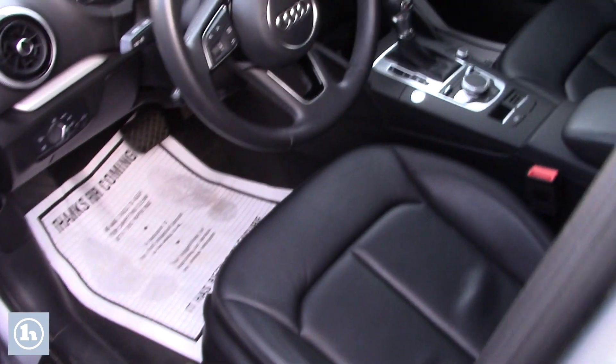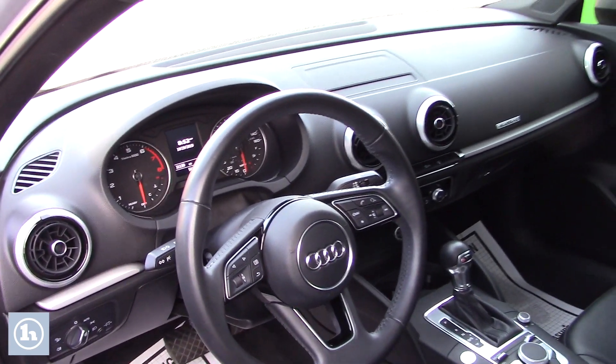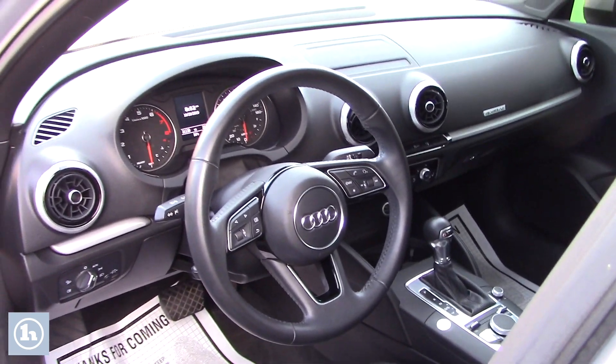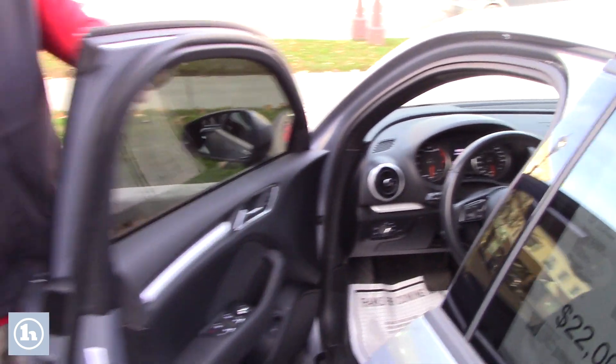Taking a look up front, you have power adjustable seating, power locks, power windows, power mirrors. You've got the LCD screen that displays all your media options, all your easy-to-use climate controls, heated front seats that are power adjustable, all your hands-free controls on the steering wheel, and the vehicle is equipped with the push-to-start feature as well.